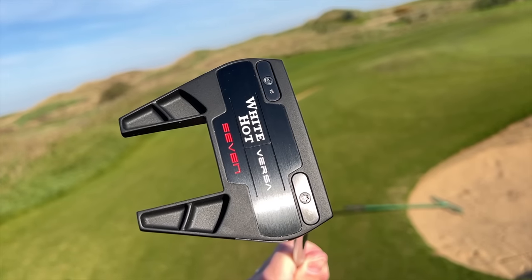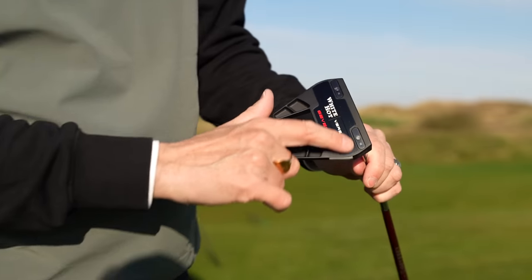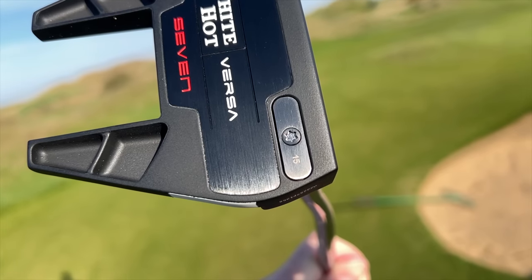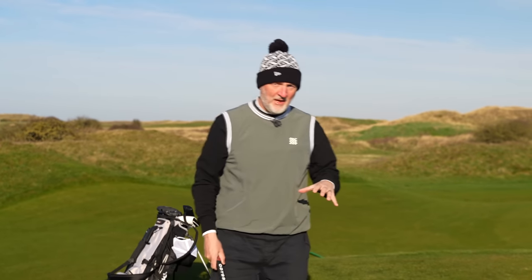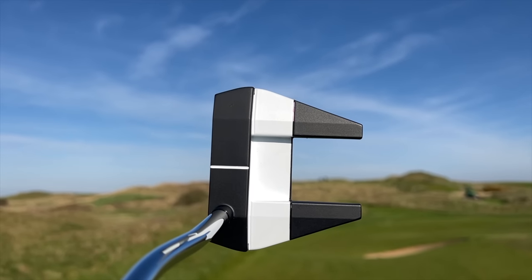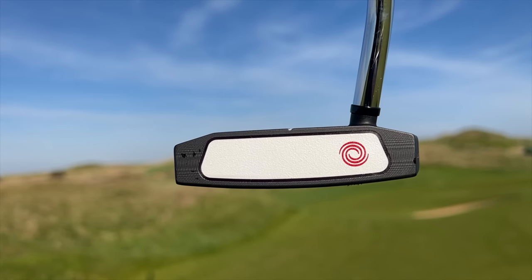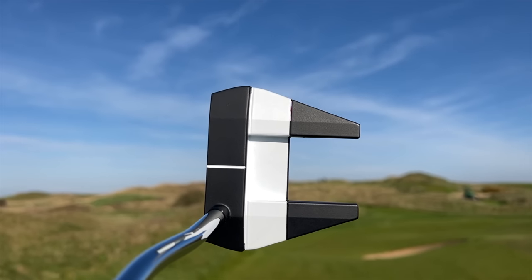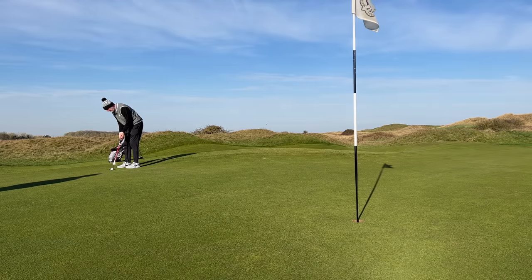It's the Odyssey White Hot Versa 7 model. It has two weights of 15 grams each providing perimeter weighting positioned close to the front of the head, acting as real stabilisation — key to keeping that club head square at address. It sits really nicely behind the ball. It's a classic shape that Odyssey has had in their lineup for quite some time, with a bold white stripe that aids alignment. It sits really nice indeed.